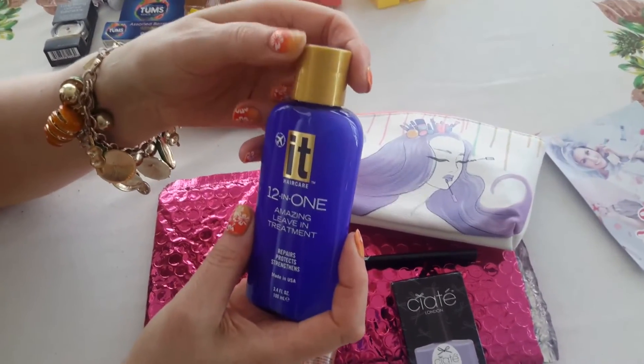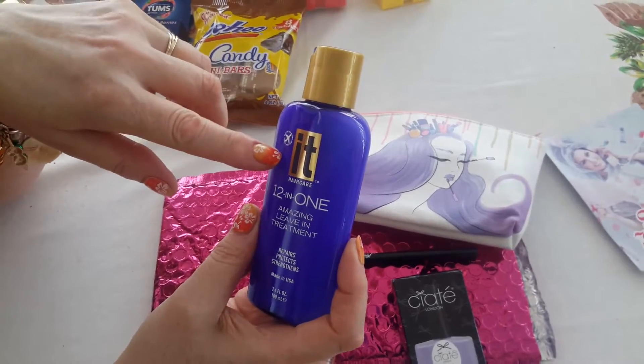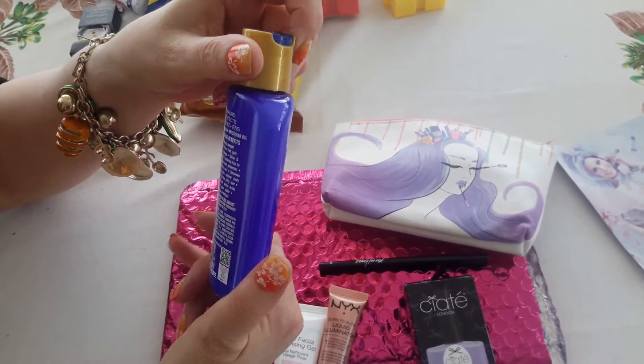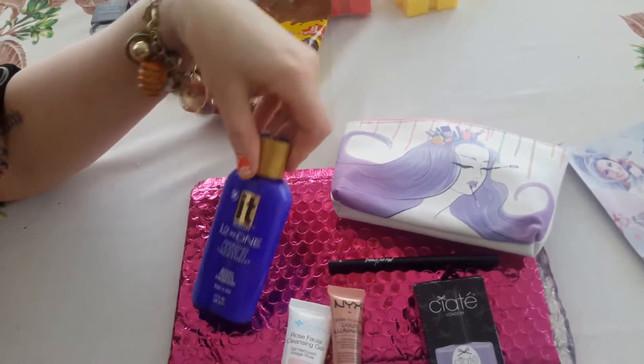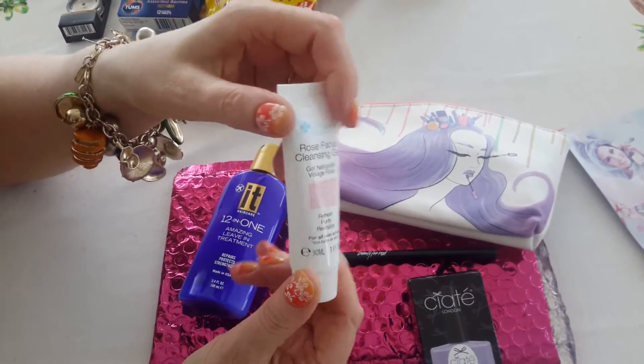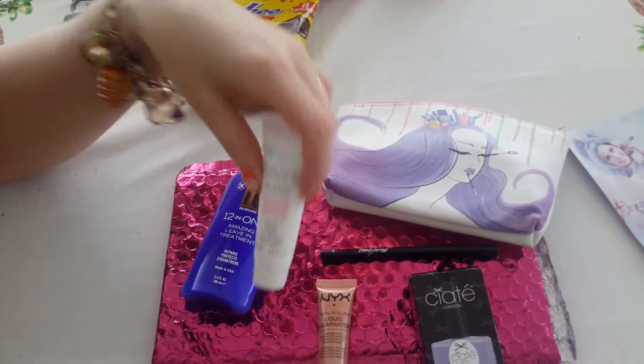This I'm interested to use — it's a leave-in hair treatment, 12-in-1, made in USA. So I'll try that and report back. This is a cleansing gel, which I'll give to my mom. I'm scared to use this stuff.